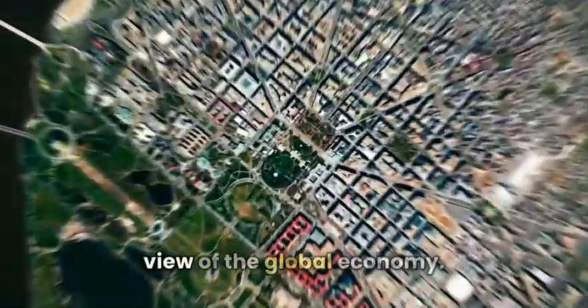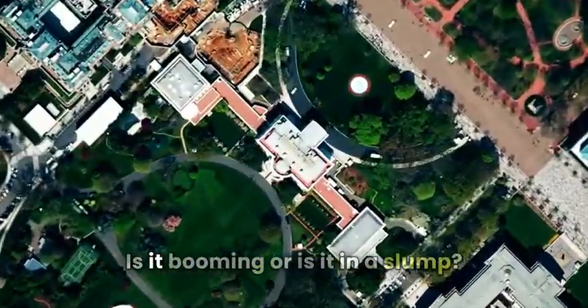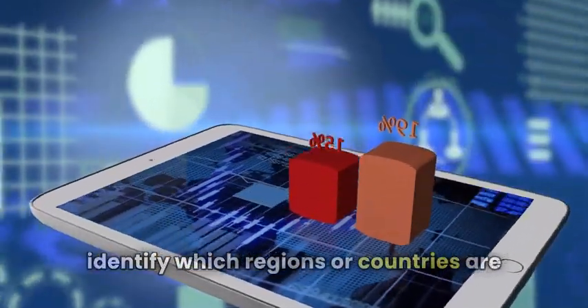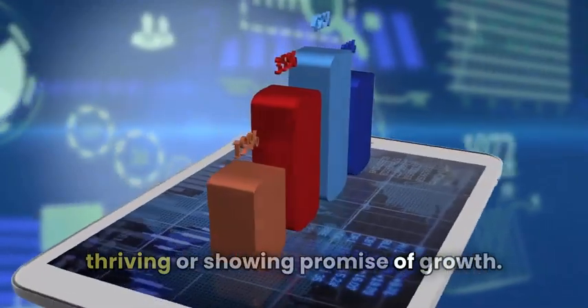The process begins with a broad view of the global economy. Is it booming or is it in a slump? This bird's-eye view helps investors identify which regions or countries are thriving or showing promise of growth.